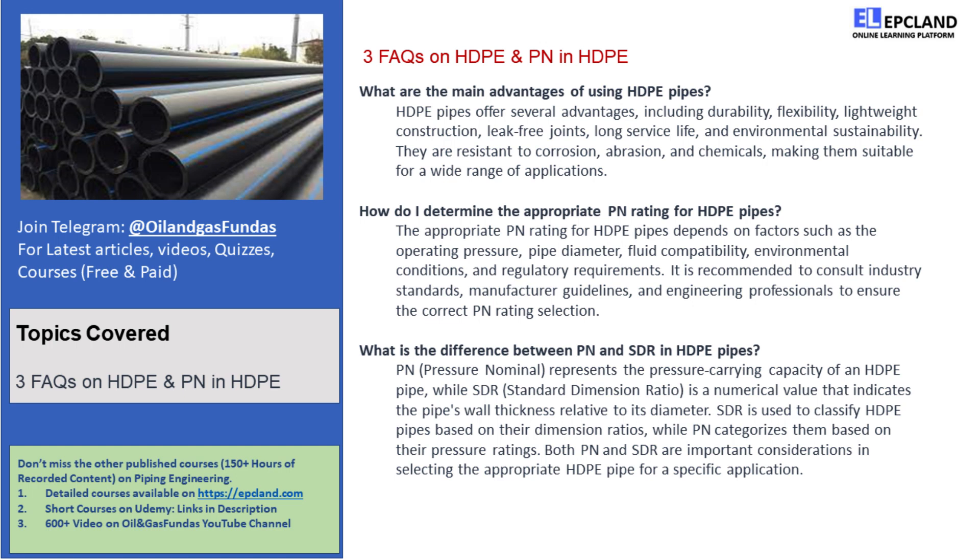Welcome back, everyone! Today, we have an exciting topic to discuss: HDPE pipes and PN in HDPE. But don't worry, we'll make it fun and easy to understand. So, let's dive right in!